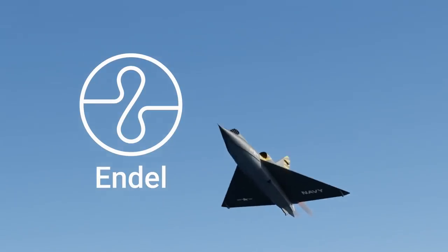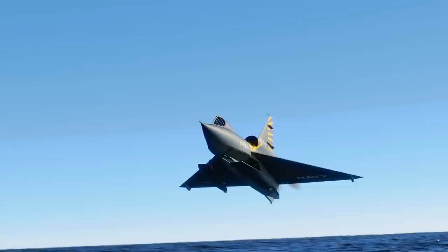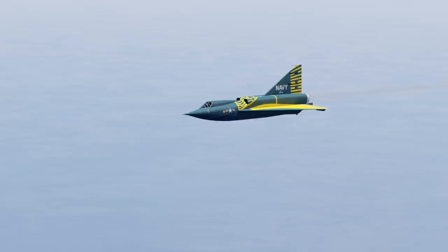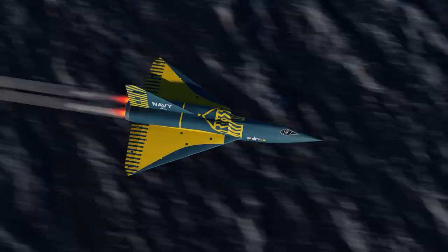This video is sponsored by Endel. In the early 1950s, an impossible aircraft took to the sky — an interceptor like no other that could be deployed from submarines, take off from the sea itself, and go supersonic. But this would never come to pass and the plane would have a tragic future. This is the Navy's story of what could have been: the Convair Supersonic Sea Dart.